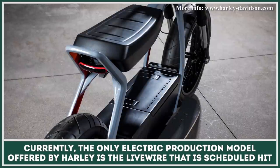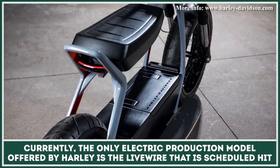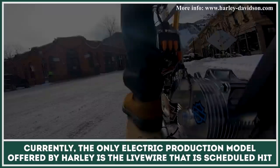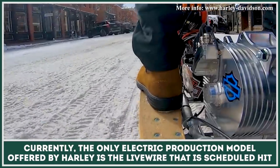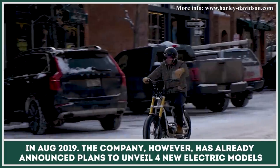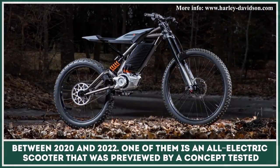Currently, the only electric production model offered by Harley is the Livewire Motorcycle, scheduled to hit the market in August 2019. The company has already announced plans to unveil four new lightweight electric models between 2020 and 2022. One of them is an all-electric city scooter that was previewed by a concept vehicle tested in January in Aspen.